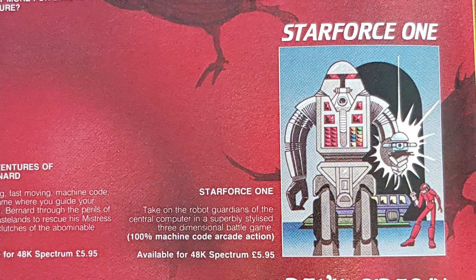Star Force 1 — take on the robot guardians of the central computer in a superbly styled battle game. This game was never released sadly, so we'll never see how good it was.